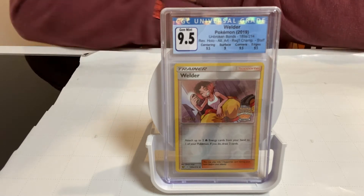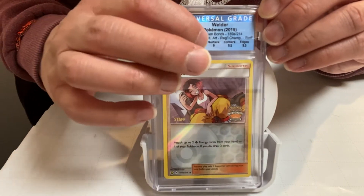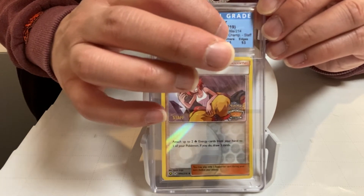It also breaks down all the different grades — the centering, the surface, the corners, and the edges.